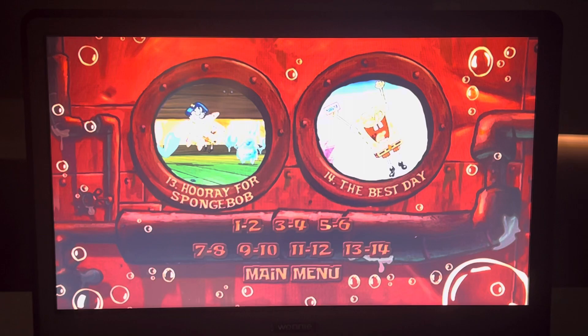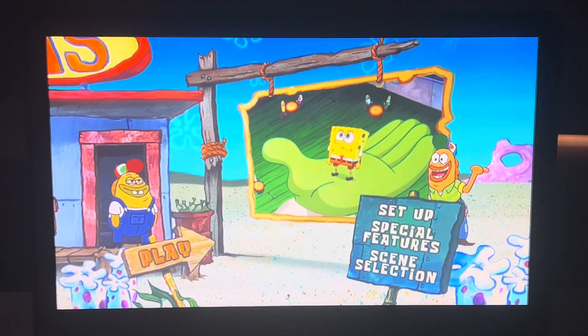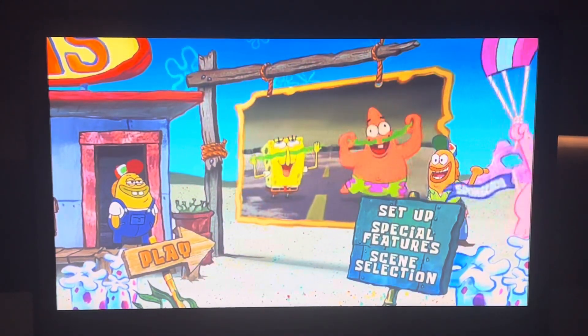So that's the DVD manual walkthrough of the 2005 DVD of the SpongeBob SquarePants movie. Hope you guys enjoyed this video — comment and subscribe, and peace out. Thank you.